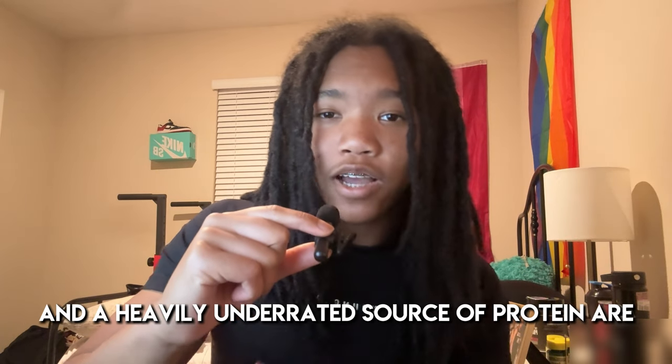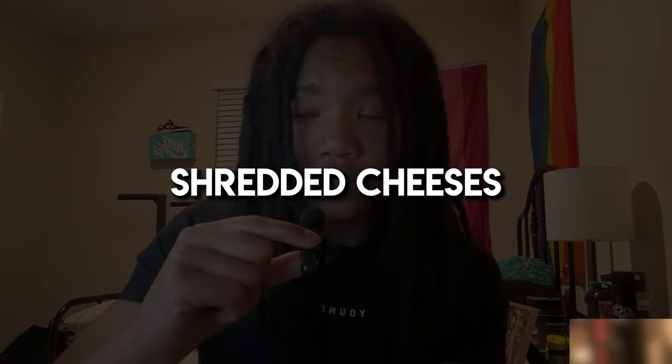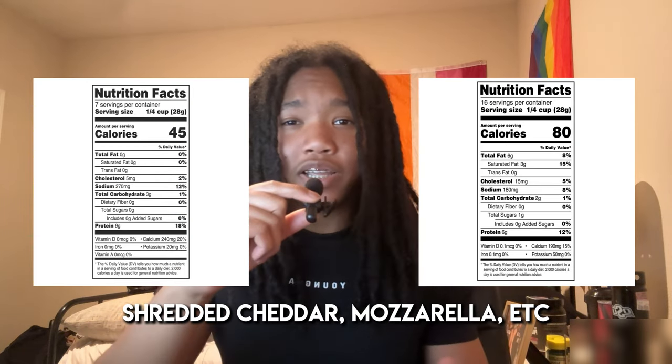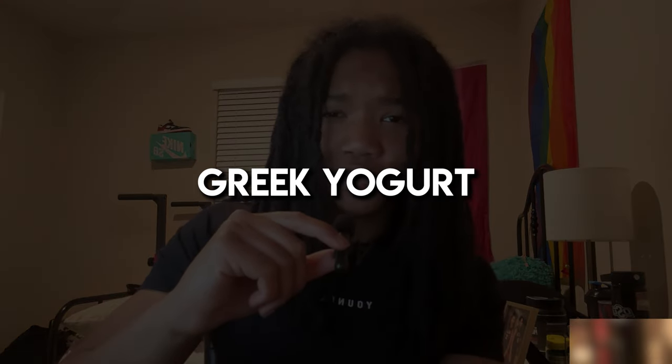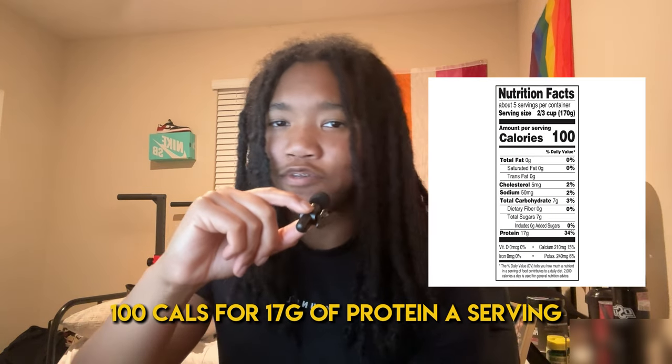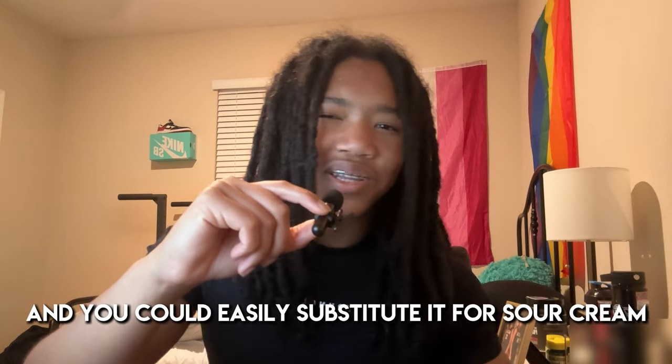Another non-meat and heavily underrated source of protein is shredded cheese — shredded cheddar, mozzarella, etc. Each have about 6 to 9 grams of protein per serving. And if you get reduced or fat-free cheese, it'll be less calories for the same protein. You can throw a serving of cheese on pretty much anything for some easy extra protein — your eggs, your chicken, your beef, anything. I'm also going to include Greek yogurt here too. Plain Greek yogurt is about 100 calories for 17 grams of protein per serving, and you can easily substitute it for sour cream. Or you could get flavored Greek yogurt for a little less protein, but at least you can eat it by itself.